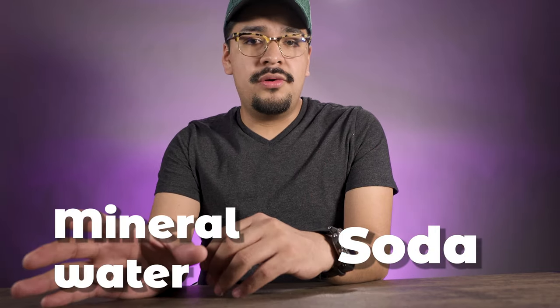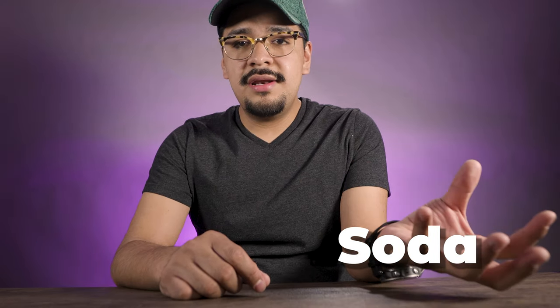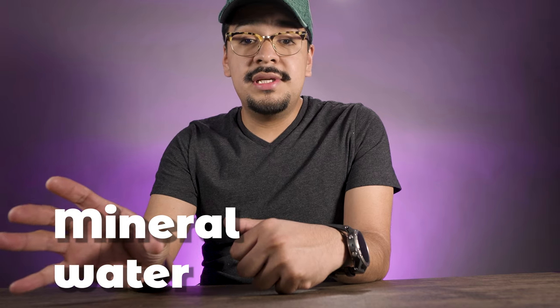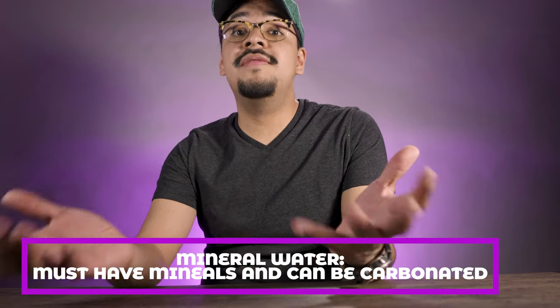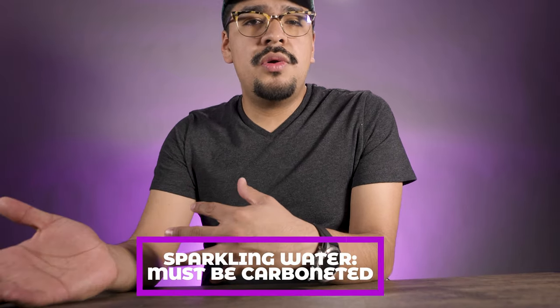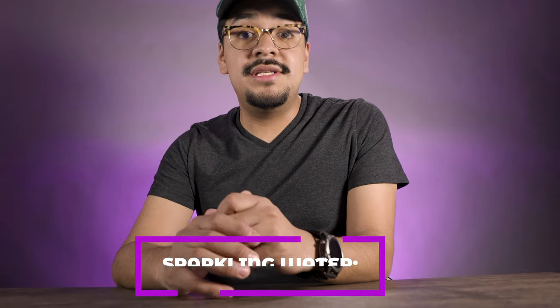Let's talk about what's the difference between soda and mineral water. Soda could be everything that is carbonated, versus mineral water which usually has some minerals and it's carbonated — though mineral water is not always carbonated, most of the time it is. Today we're going to be talking mostly about soda water, but we're also going to be tasting some mineral water just to taste the difference.